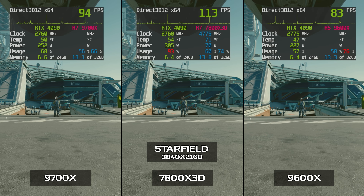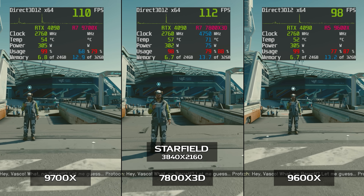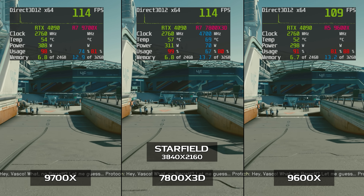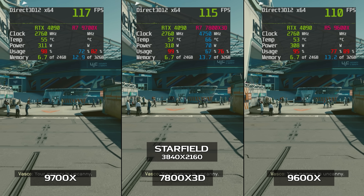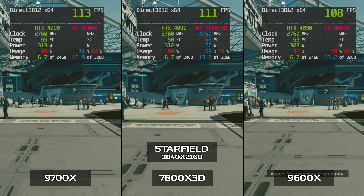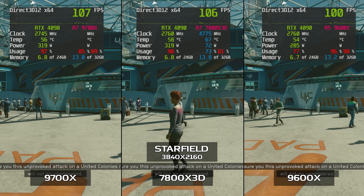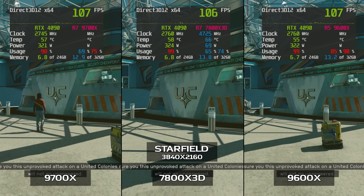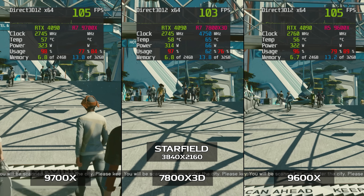Switching to Starfield at 4K, the FPS dips a bit but not a whole lot. The 9600X hits 90 to 105 FPS, about 95 to 115 for the 9700X, with lows in the 80 to 90 range for the 9600X and 90 to 100 for the 9700X. Note that GPU usage is maxed out at 98 to 99% while running at 4K, which is why there's not as much of a gap with the 7800X 3D at around 100 to 120 FPS.